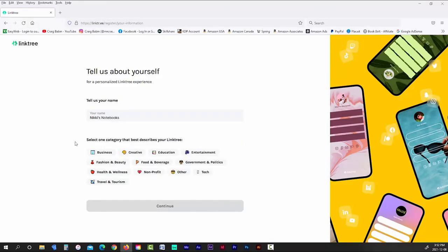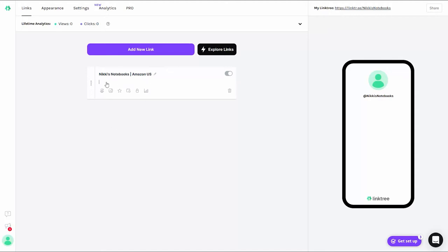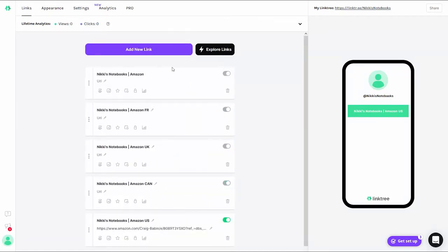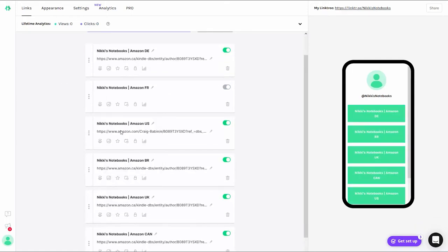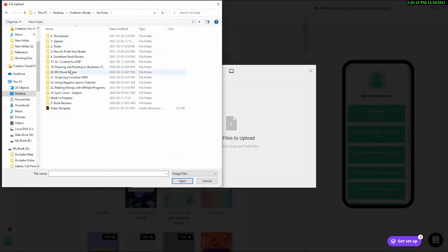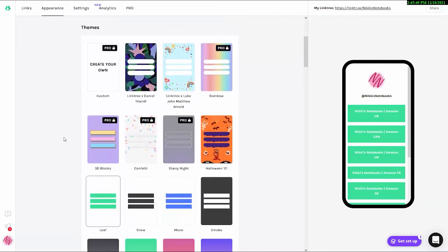Use your store name for your username and your store Gmail account for your email. Once you sign up and log in, you'll be taken to the administration page. To create a link, click the 'Add New Link' button. To edit the information, click the little pencil icons. The title of your link should read something like your store name followed by Amazon and the country — so for my example, it would be 'Nikki's Notebooks – Amazon US.' For the link, just copy and paste the URL to your Amazon US author page, then repeat this step for each country that you have an author page in.